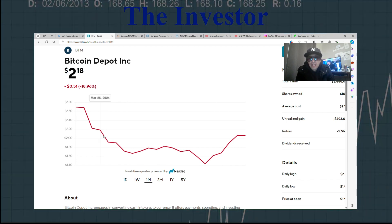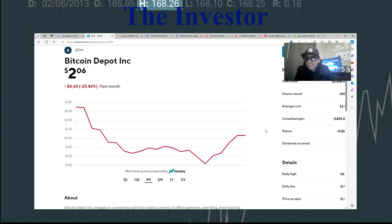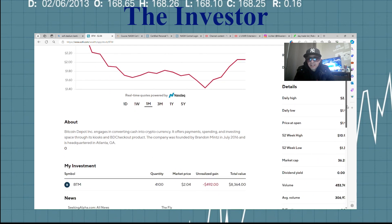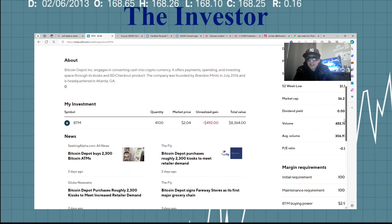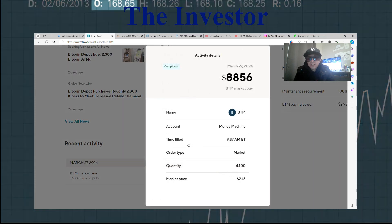And last month, on March 28th, they were at $2.18. So it's been almost a month — they went and pretty much touched $1.38 and are back at $2.06 at the end of the day yesterday, which was April 19th, 2024. On March 27th I bought 4,100 shares at $2.16.